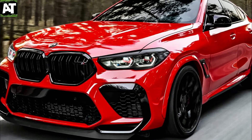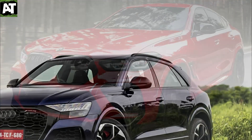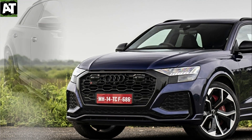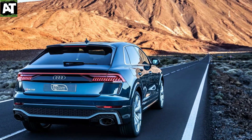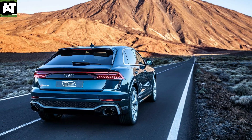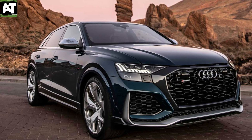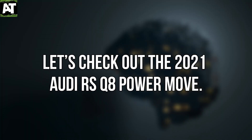Can you imagine a supercar that combines the power of an RS model with the elegance of a premium coupe and the flexibility of an SUV? That's gotta be awesome. Well, stay tuned because we got one. In today's video, we are discussing the Audi RS Q8 P780, latest from Mansory. Let's check out the 2021 Audi RS Q8 Power Move.